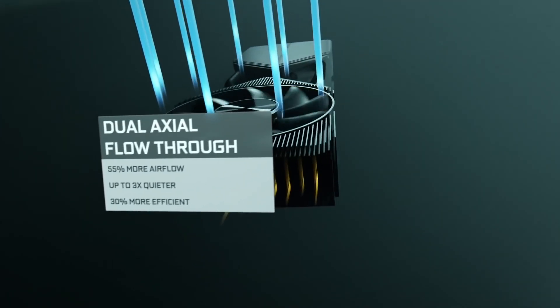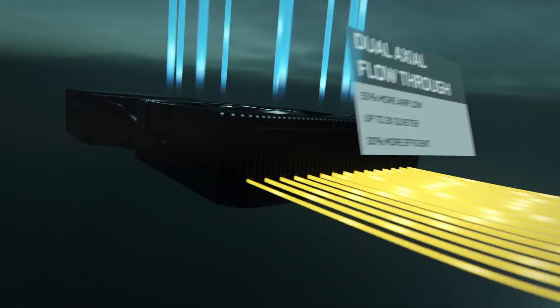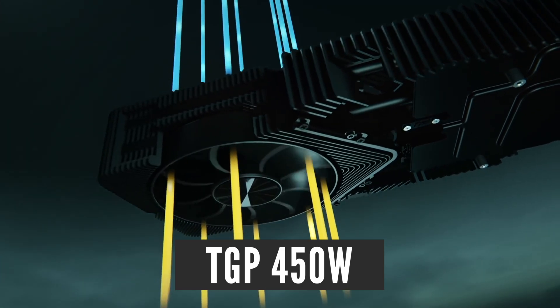Unfortunately, this graphics card will be extremely power-hungry if the rumors are true. Most trustworthy leakers are saying that the 3090 Ti will have a 450W TGP.